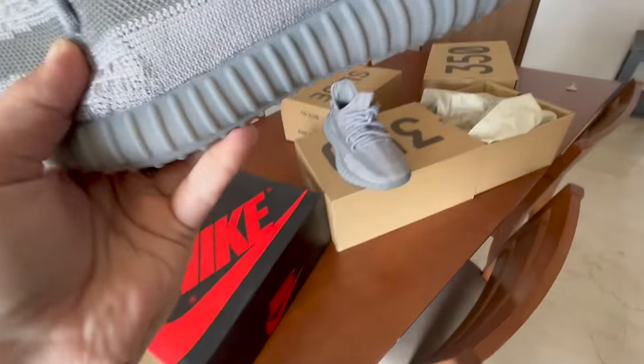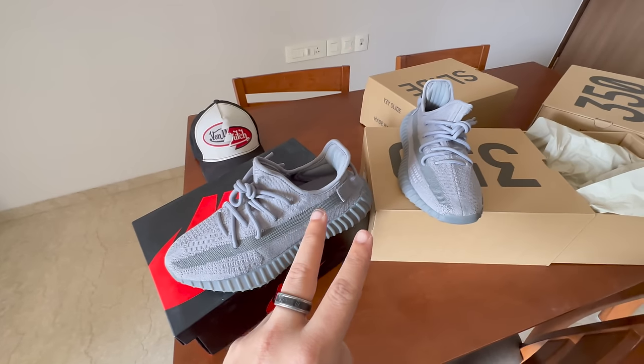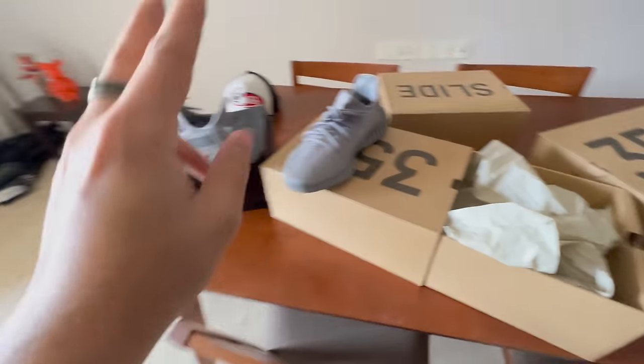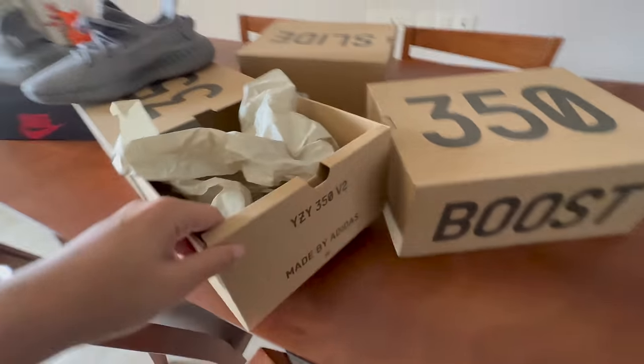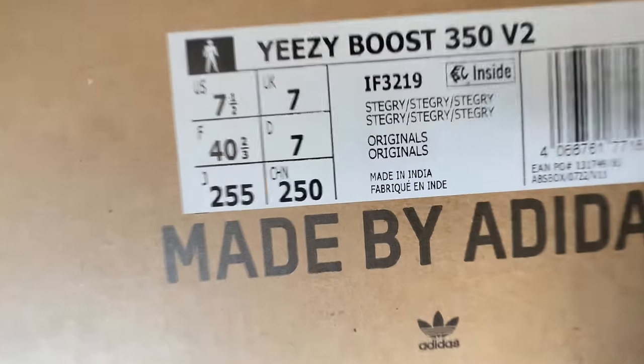Two reasons why we are selling them below retail, and also why people are doubting their authenticity. Number one — it's on this side — it says 'Made in India.' I don't know why this is raising a doubt in people's minds, because this is not the first time. We've had a couple of Yeezys before that were made in India, so leave that doubt aside. That is not an issue at all — it's absolutely normal and does not make it fake.